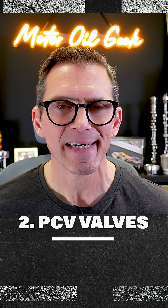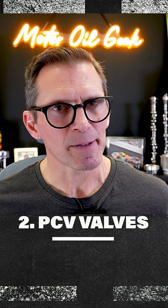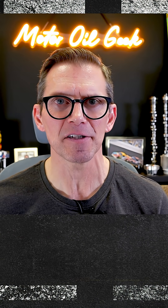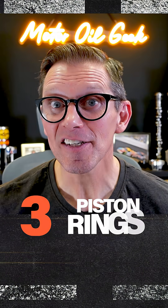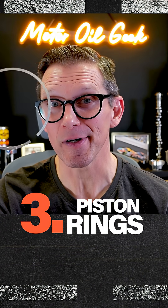PCV valves. Here's where things become a little more complicated. The positive crankcase ventilation valve. Unfortunately, piston rings don't provide 100% sealing, which leads us to area number three, the piston ring.